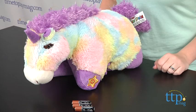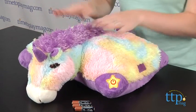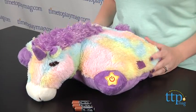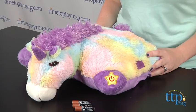Hi, I'm Laurie from TimeToPlayMag.com. Pillow Pets are 2-in-1 toys that allow kids to have a stuffed animal and a 16-inch pillow. The new Pillow Pets Glow Pets from CJ Products have 20 LED lights inside, turning the Pillow Pet into a nightlight.